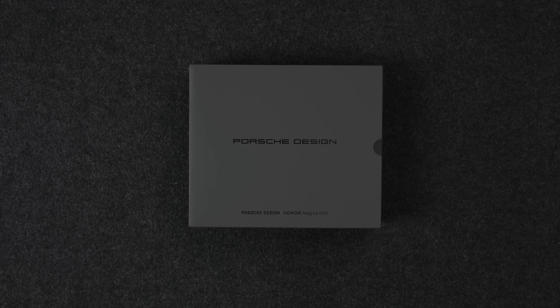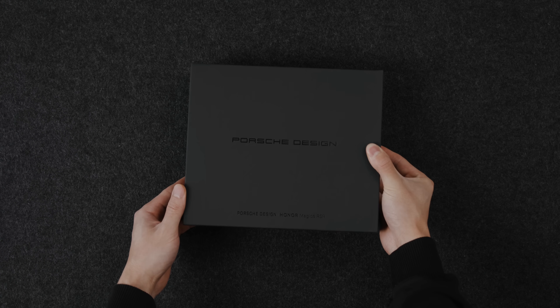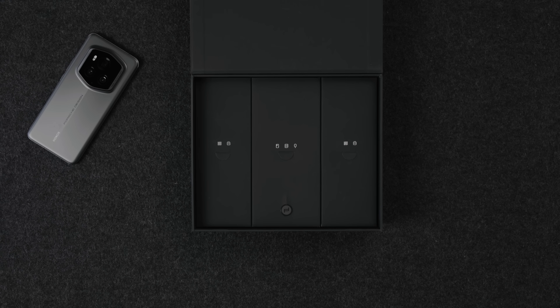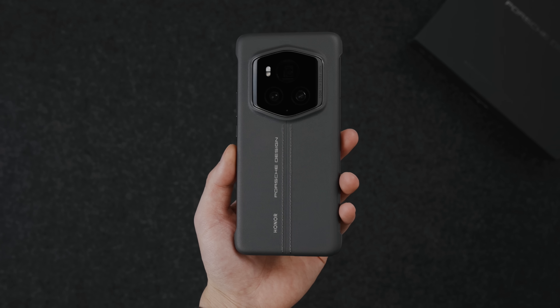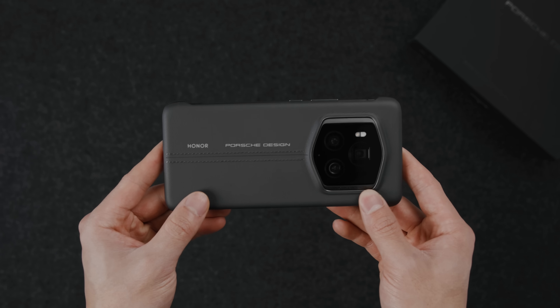It all begins with the unboxing experience. As soon as you open up the box, you can see the collaboration being highlighted between Porsche Design and Honor. You'll see the design elements that include the phone itself, two sets of chargers and cables, and a case that emulates the entire design in a beautiful leather finish. The cases that have come with this collab are absolutely incredible.